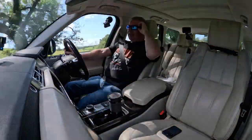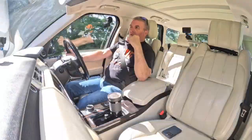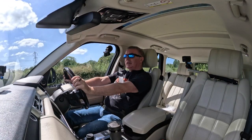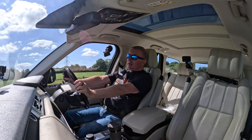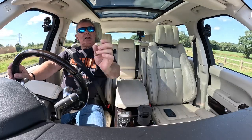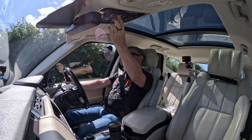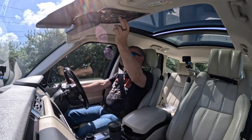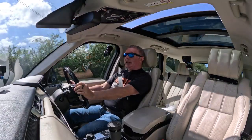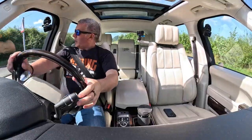Does it look like I'm lying, or does it look like I genuinely love these cars? It's a great car. There's the blind spot warning right there. The electric tilt-and-slide panoramic sunroof — there you go, sounds like it's never been used.